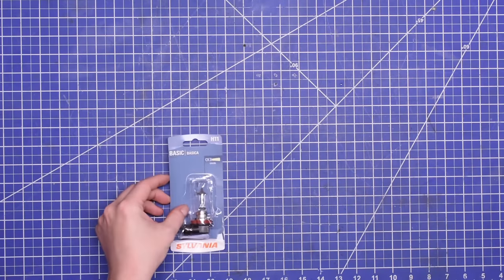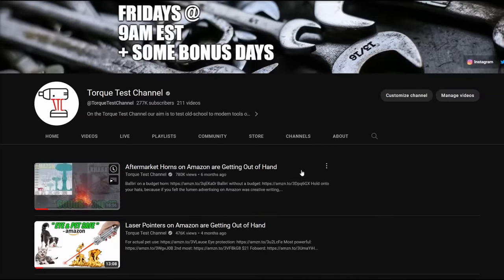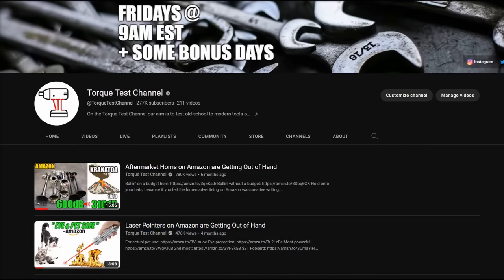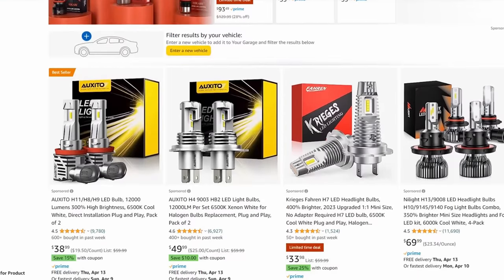Welcome back to TTC. We've previously tested how things like flashlights, car horns, and even lasers on Amazon measure with equipment — nothing like they advertise. And the number one request we've gotten from you guys in the comments is: if you think that's bad, take a look at headlight bulbs on Amazon.